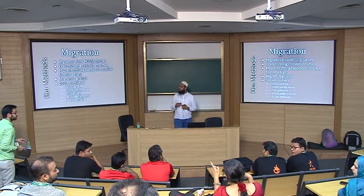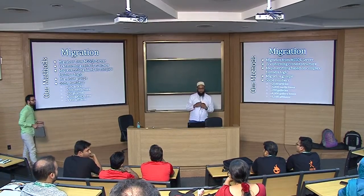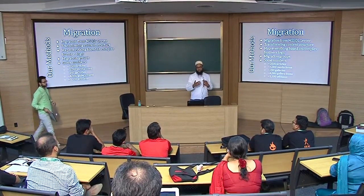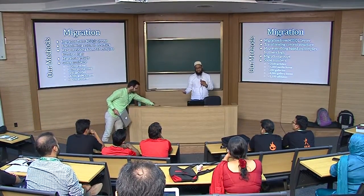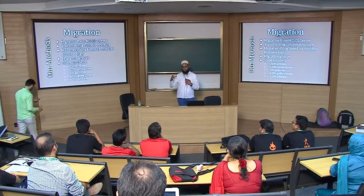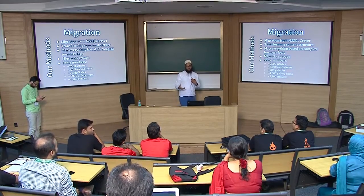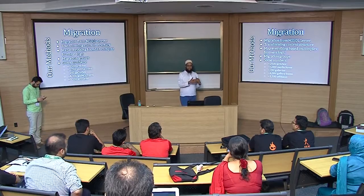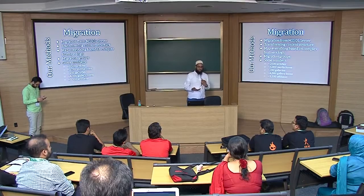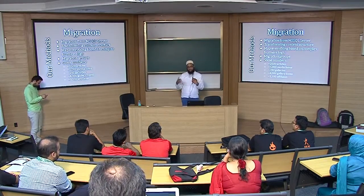Q: How much time did migration take? A: The development was spread out — it went hand in hand with the site development itself. Each sprint, we would identify what elements had been built and write the migration along with that. So the migration work was dispersed with other development over weeks rather than being a standalone effort.